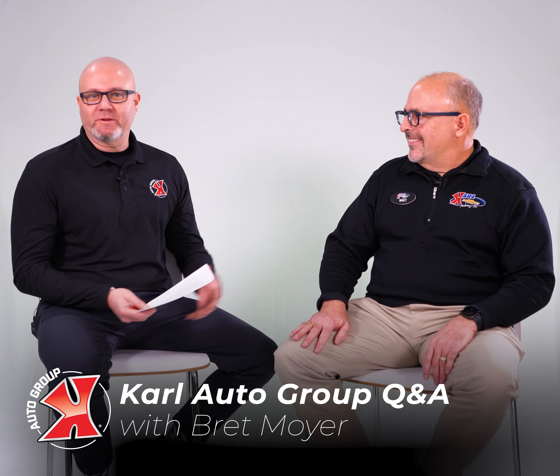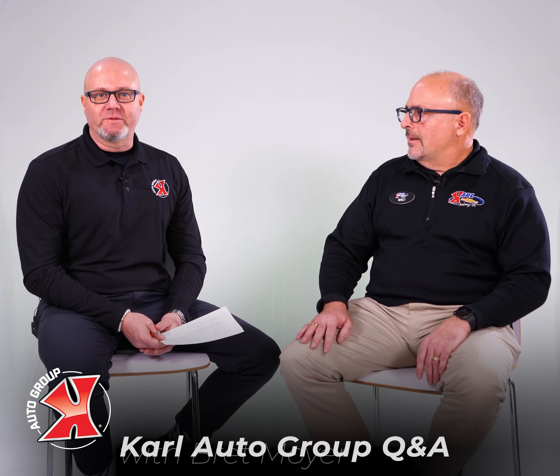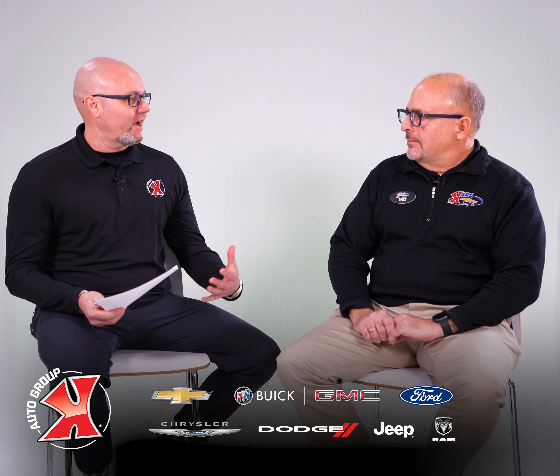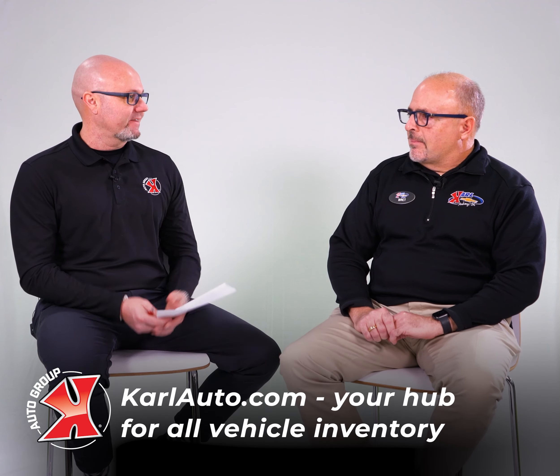Hey everybody, I'm back with Brett with the Karl Auto Group and we're talking all things Karl Auto Group today. When you're looking for a vehicle, we have a lot of different locations and a lot of different brands, but we've got one location to send the consumer where they can see everything: KarlAuto.com. Tell us a little bit about that, Brett.